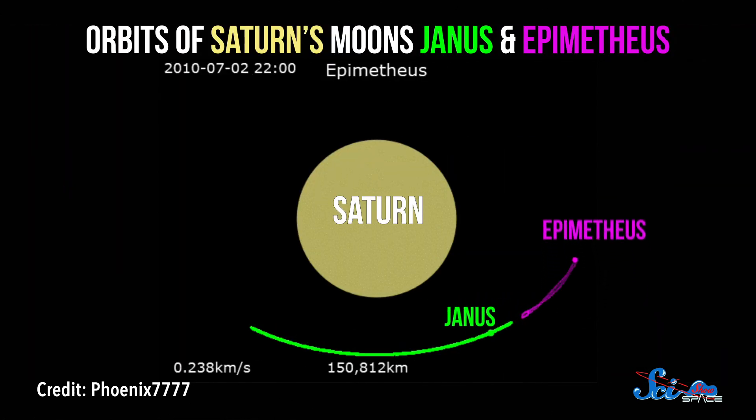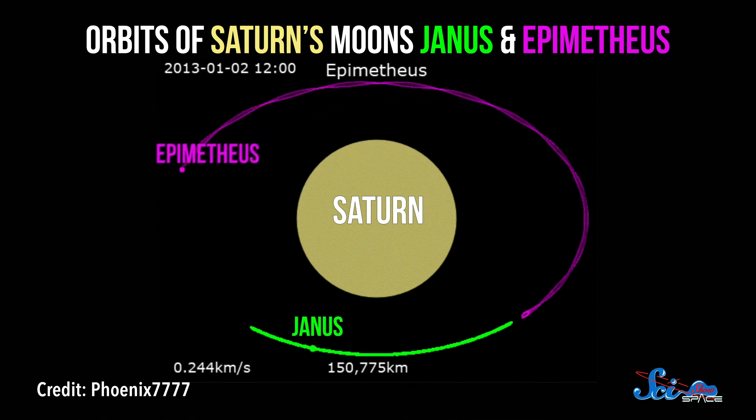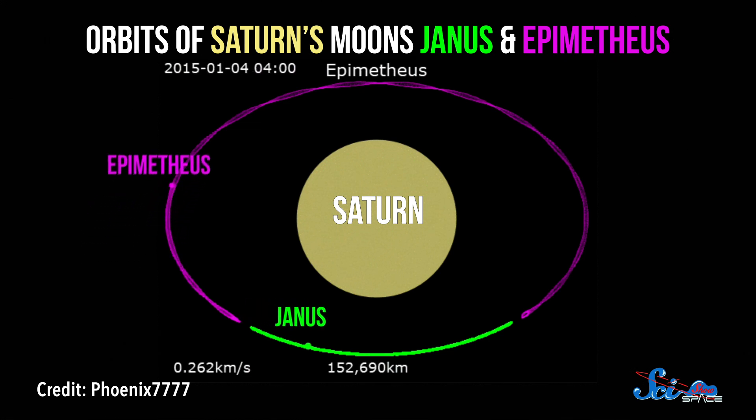Horseshoe orbits are not totally unheard of, and Cruithne isn't the only body in the solar system that has one. A couple of Saturn's moons do, too. But they actually are orbiting Saturn, not the Sun. And astronomers have found other small bodies that pretend to orbit the Earth along with Cruithne.